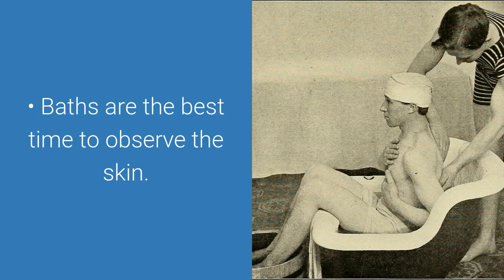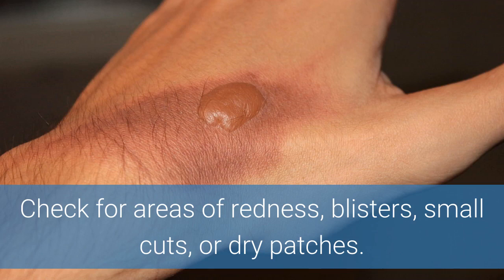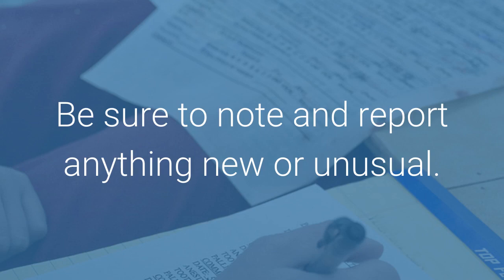Baths are the best time to observe the skin. Check for areas of redness, blisters, small cuts, or dry patches. Be sure to note and report anything new or unusual.